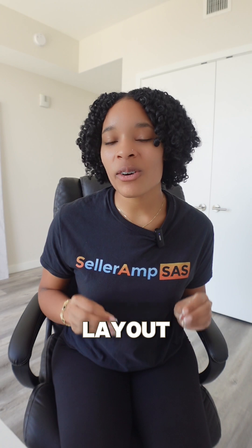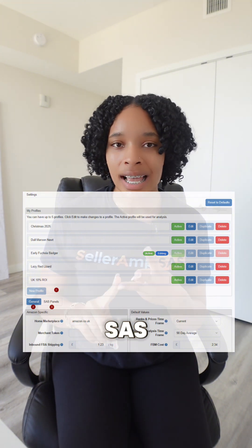Now check out this three-tabs layout of the settings page. To keep things organized, the settings page is now divided into three parts: Profiles, General, and SaaS Panels.